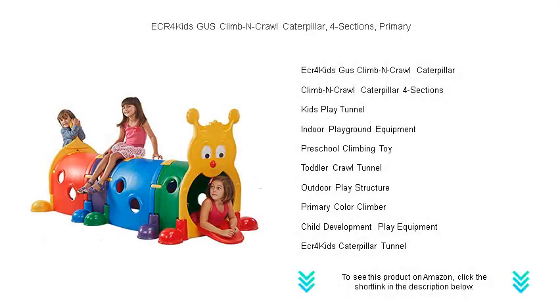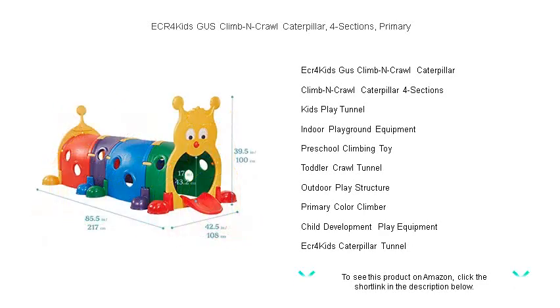Discover the joy of playtime with the vibrant ECR4 Kids Gus Climb and Crawl Caterpillar. Perfect for curious kids aged 3 to 8, our four-section Caterpillar offers endless entertainment and developmental benefits.